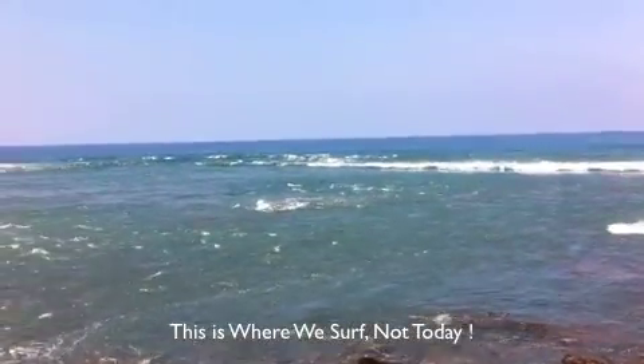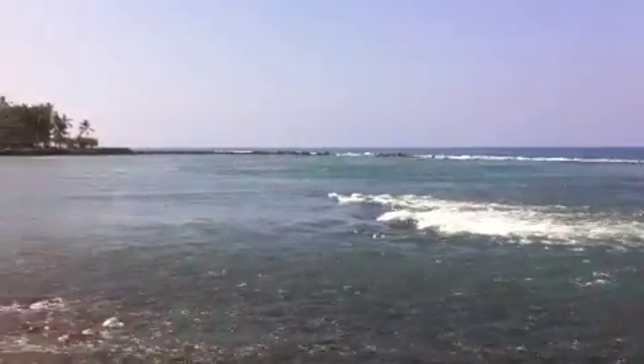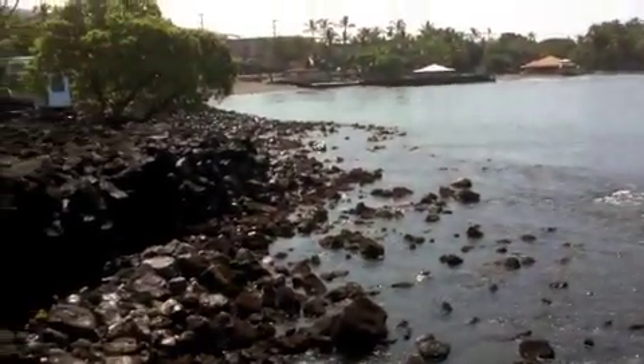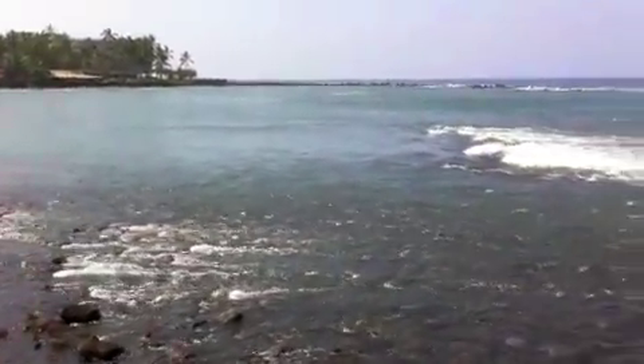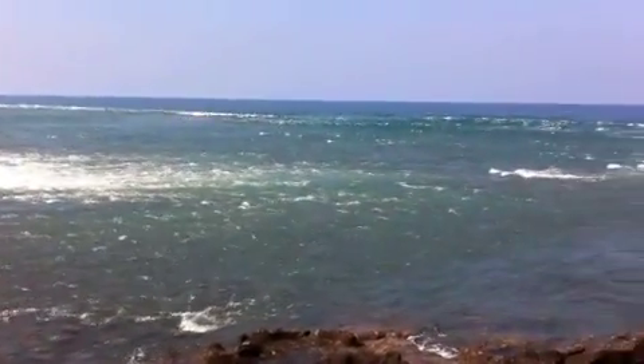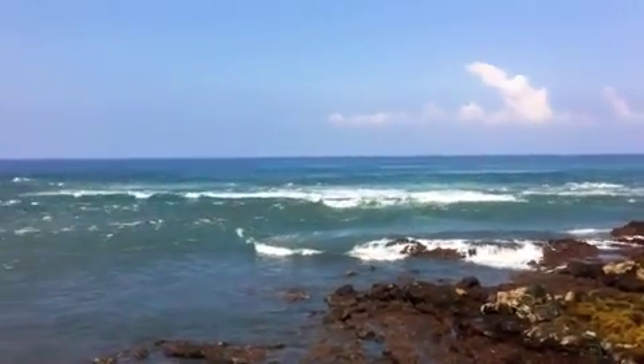Wow, look at this. Unbelievable. It's getting shallow — see that was all full of water. Look how much is going out at Kahalu. Man, that is a tidal surge tsunami.